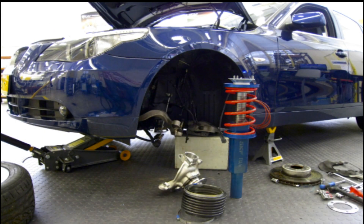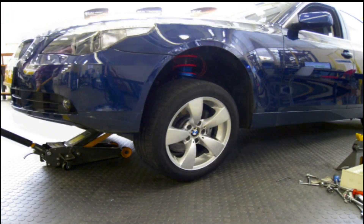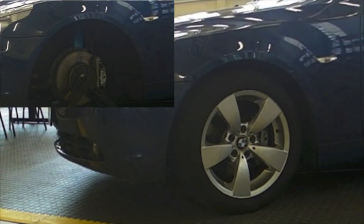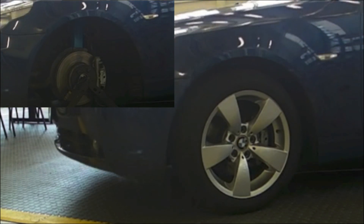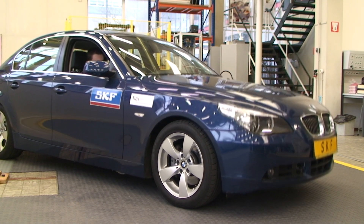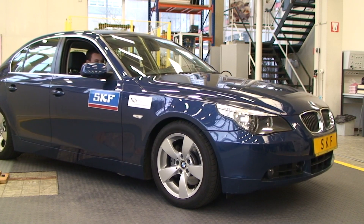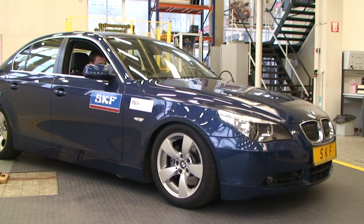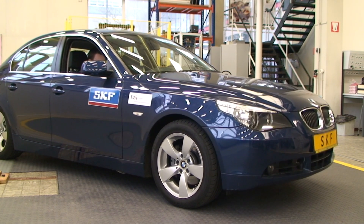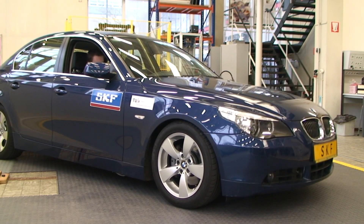The suspension system is designed to fit underneath a BMW 530i. The video shows the dynamic capabilities of the actuator. Various modes can be activated, for example the vertical body resonance, the longitudinal body resonance and the wheel hop frequency. Since the suspension system has a high bandwidth, it can even function as a speaker. On-road tests will follow shortly.